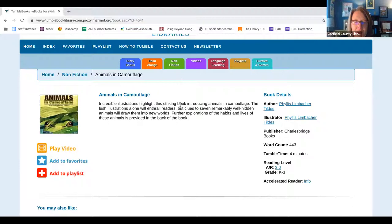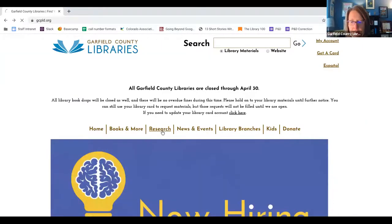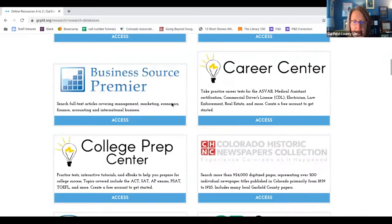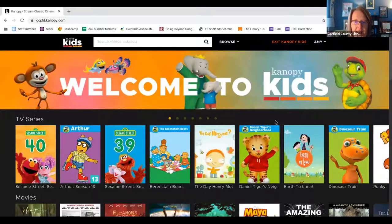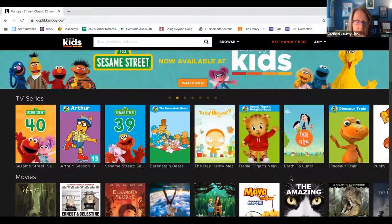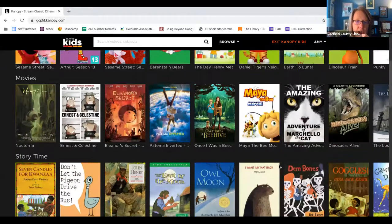I encourage you to play around with all of these resources. The next tip I'm going to show you is called Canopy Kids. We're going to go back to our website, click the research tab, scroll down to Canopy Kids, and click Access. Canopy is a streaming movie service with tons of videos from PBS Kids and other educational movies for kids.